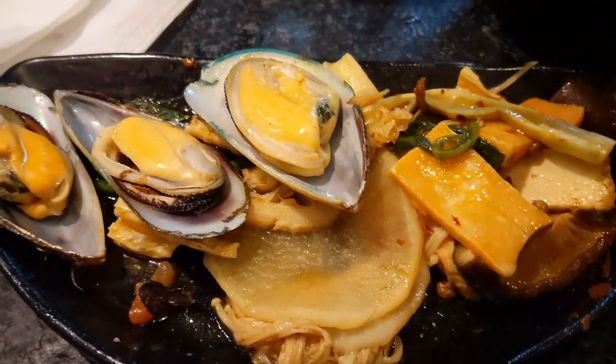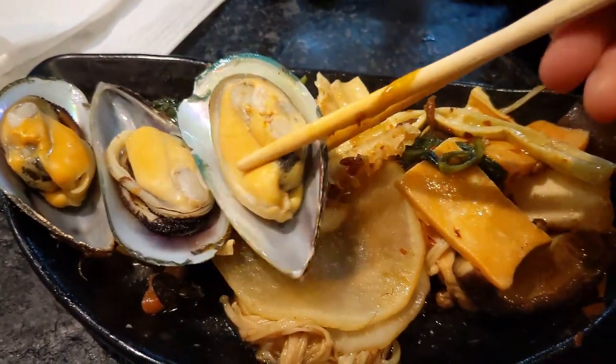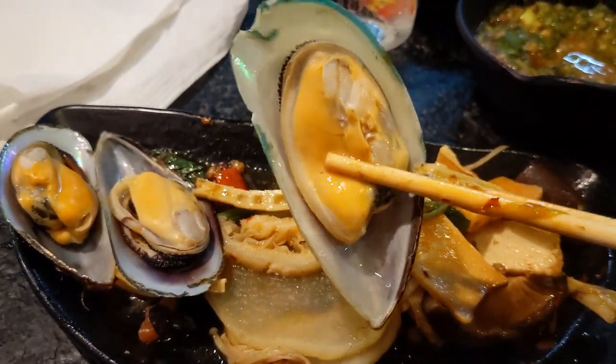Their mussel is probably my favorite item on the menu. They were so big, fresh, and sweet.